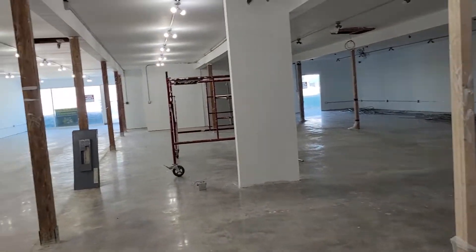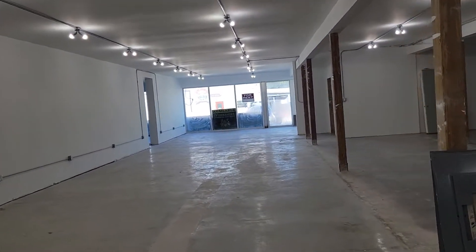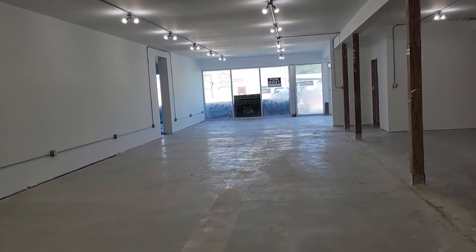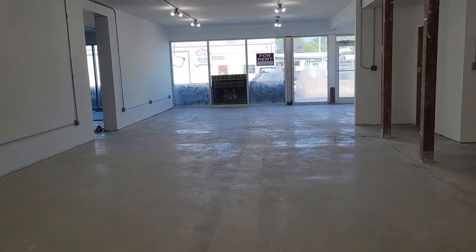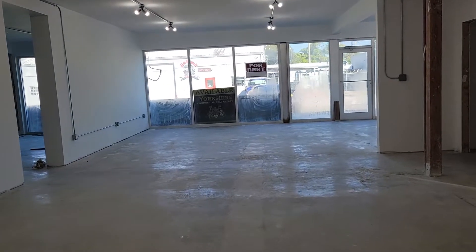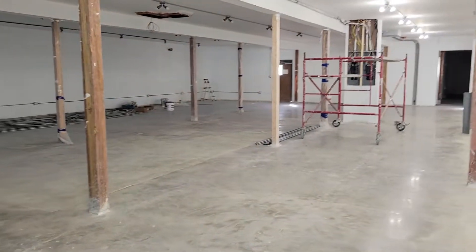We're asking $14 per square foot modified gross, which simply means that you have an electric bill and a water bill. I'm Jules Roman with Yorkshire International, 941-366-0000. Thank you for watching.